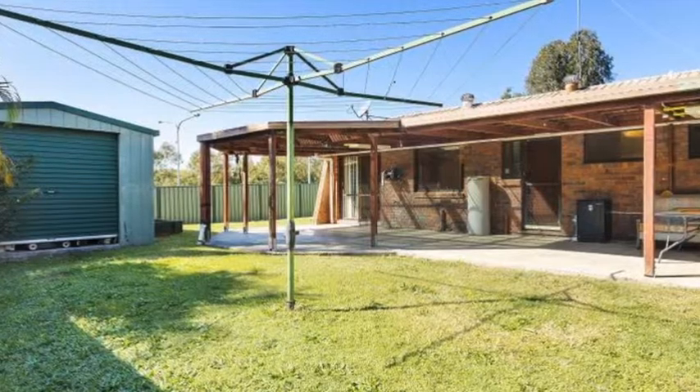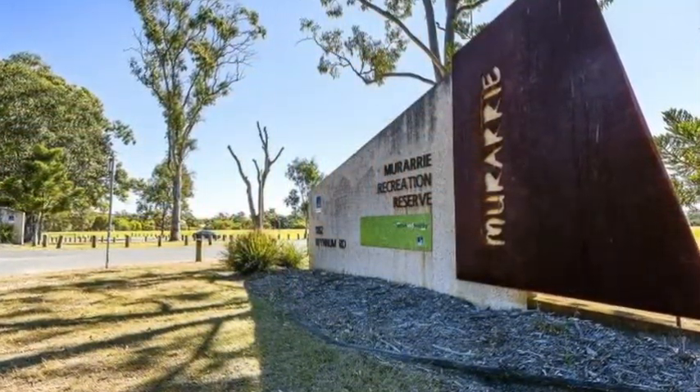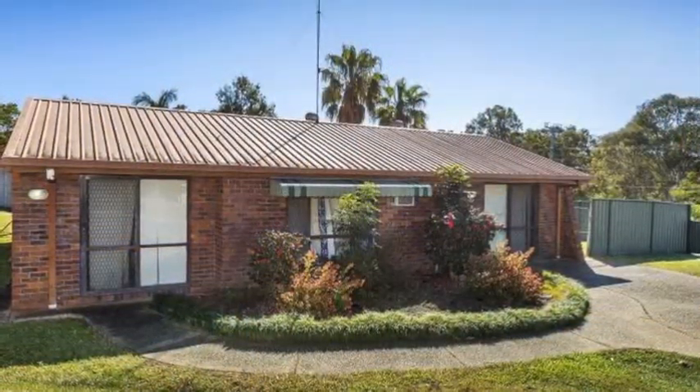There's a single lock up shed with additional storage, family friendly location, short stroll to schools, shopping, park and transport — a solid property with immense potential to renovate and add considerable value.